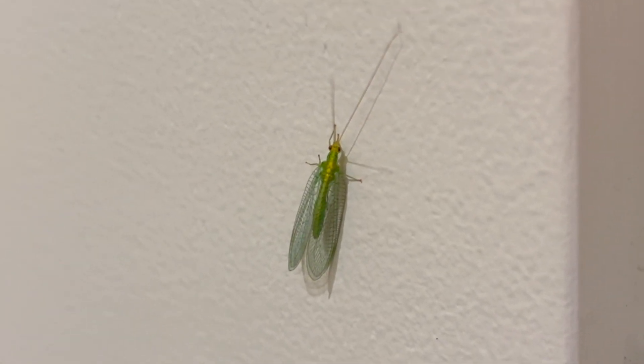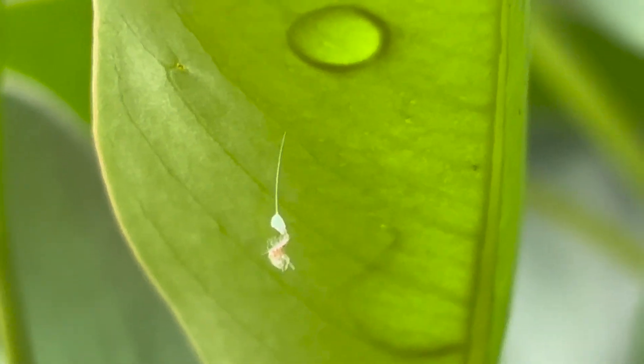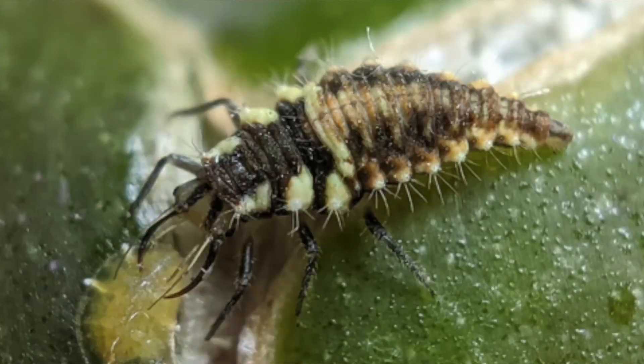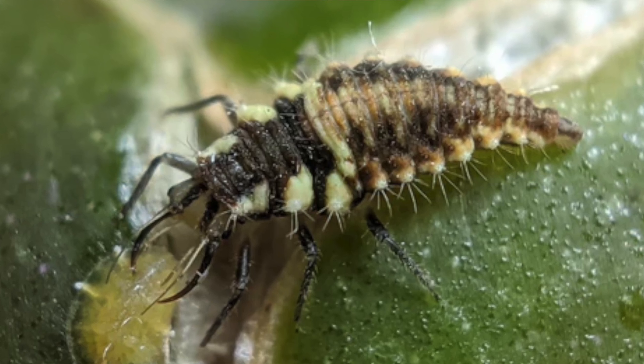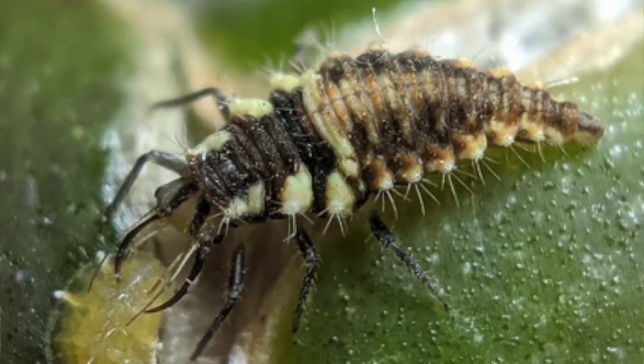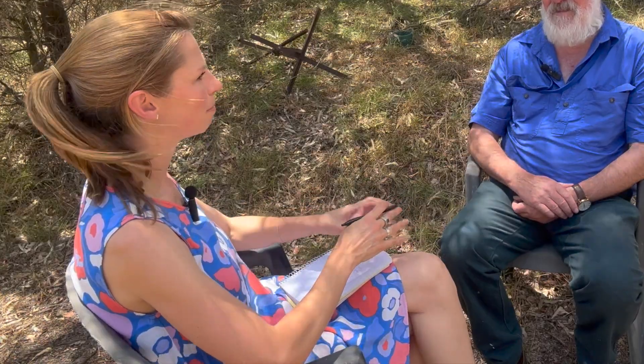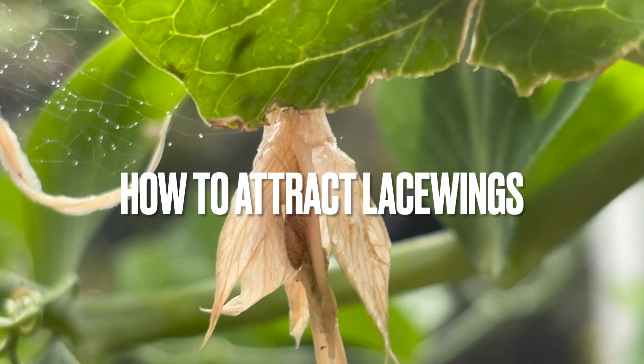When lacewing larvae hatch out of the egg they're a tiny little predator. They've got hollow jaws at the front and they will grab their prey — whether it's a caterpillar or an aphid, something soft-bodied — and just suck the liquid out. Nasty little things if you're a pest, but completely harmless to us — they're not going to bite you. They're very, very small. I think if I was an aphid I would be terrified of them.